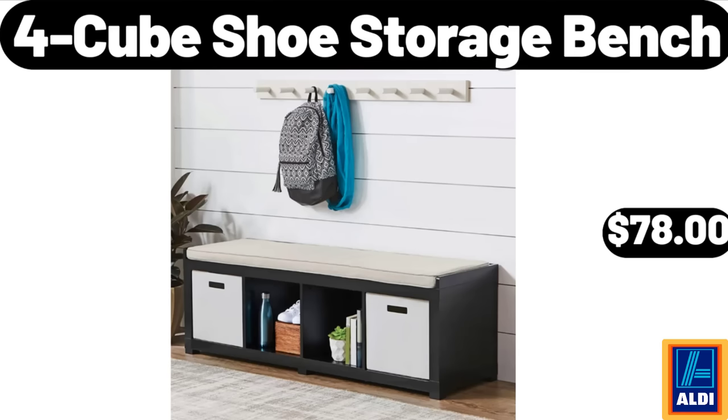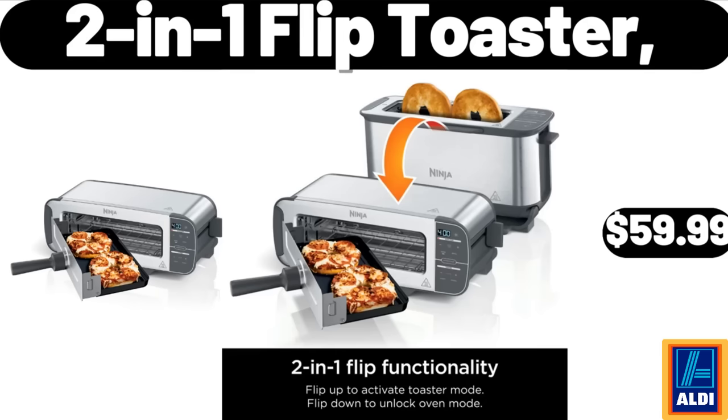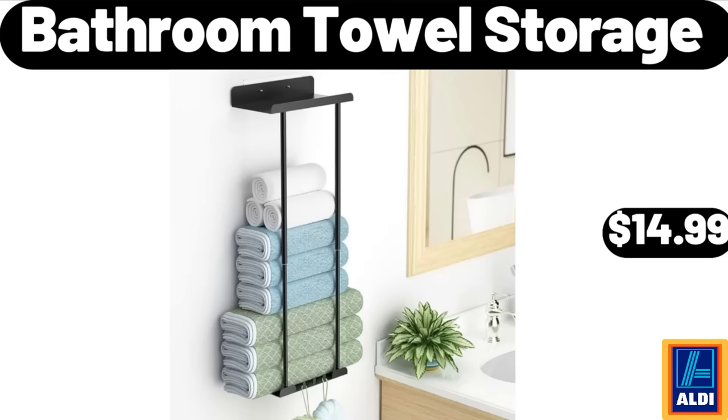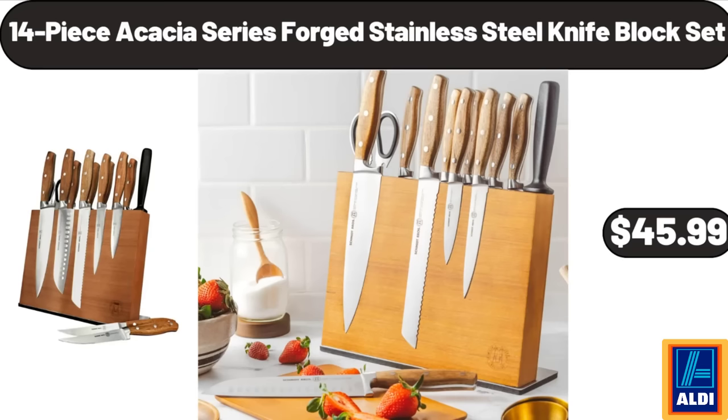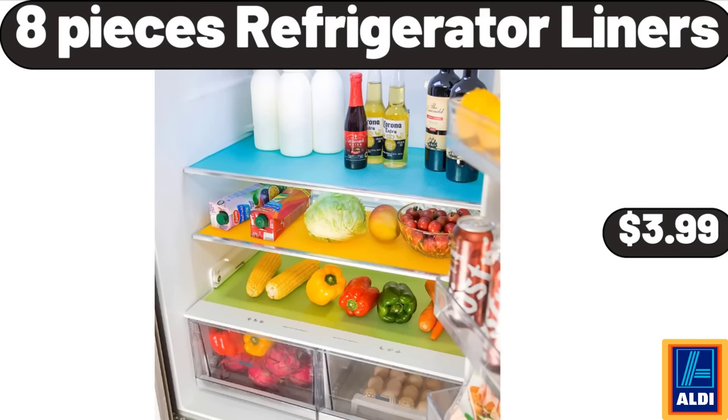Four-cube shoe storage bench, $78.00. Apple cinnamon soft bake muffin bars, 5 count, $3.39. Two-in-one flip toaster, $59.99. Bathroom towel storage, $14.99. 14-piece acacia series forged stainless steel knife block set, $45.99. Round tufted storage ottoman, $52.99. Eight-piece refrigerator liners, $3.99.